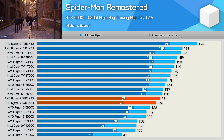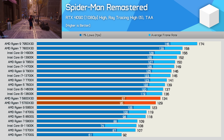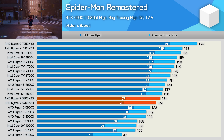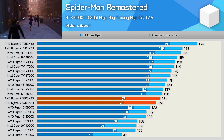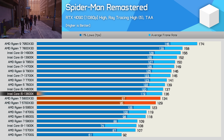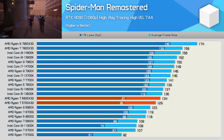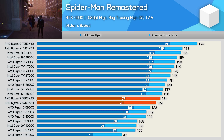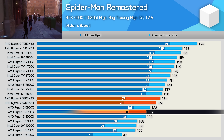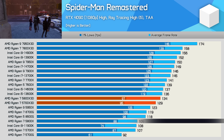Spider-Man Remastered was tested with ray tracing enabled, which can hurt the performance of CPUs using DDR4 memory as the game is very memory bandwidth heavy. Overall the 5700X3D does very well here, though the 1% lows are noticeably lower than comparable DDR5-enabled CPUs like the 13600K. Again, just 4% slower than the 5800X3D, 8% faster than the 8700G, and almost 20% faster than the standard 5800X on average frame rate.